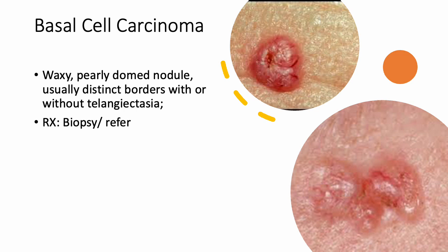Basal cell carcinoma is the most common skin cancer. You're going to see that waxy, pearly, dome-shaped lesion on the skin along with telangiectasia — that veiny area with small visible veins. You may or may not see the telangiectasia depending on the location. This is an immediate referral for biopsy. You could biopsy it yourself if trained in that, but this warrants a referral to dermatology.